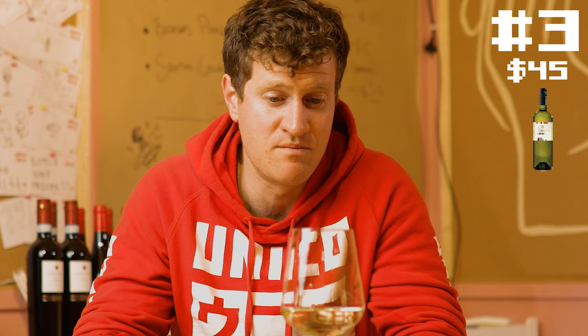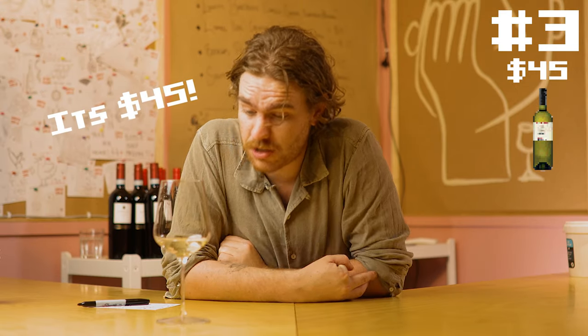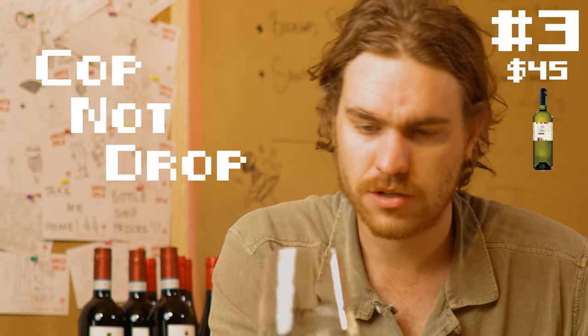Very, very fun little wine. I'd happily part with, you know, 35 bucks a bottle for this. 45 bucks? Yeah, okay, cool. Six bottles — I reckon it's pretty good at this. This will probably age really well as well. So yeah, definitely something to cop, not drop. This is really, really good.